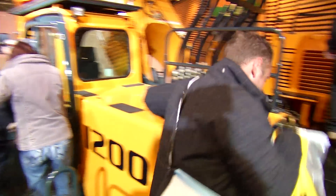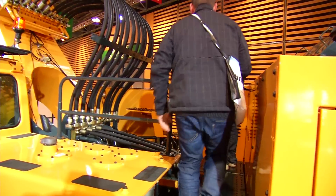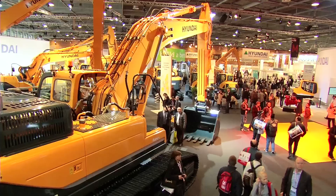As you can see, we have a huge stand — we have 3,000 square metres. This is the biggest stand ever which Hyundai has built in a world exhibition, and it shows that Europe has a key position within Hyundai.